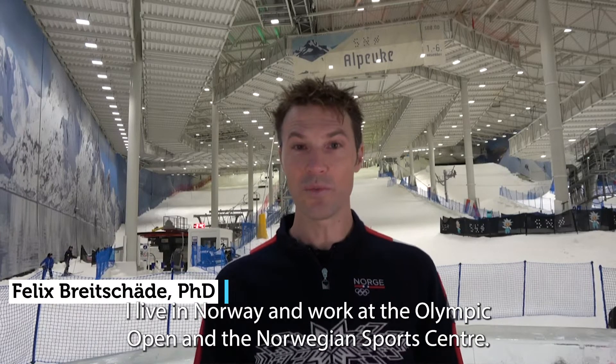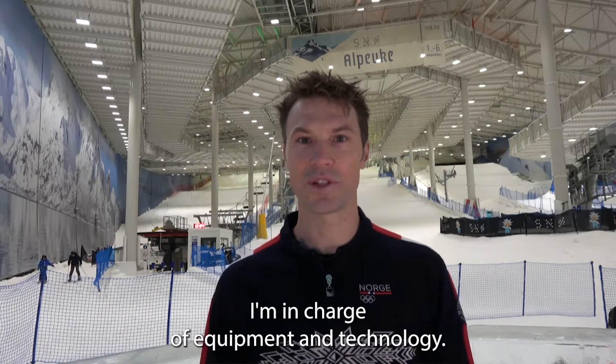My name is Felix Beicill. I live in Norway and work at Olympia Toppen, a Norwegian sports center. I'm in charge of equipment and technology.